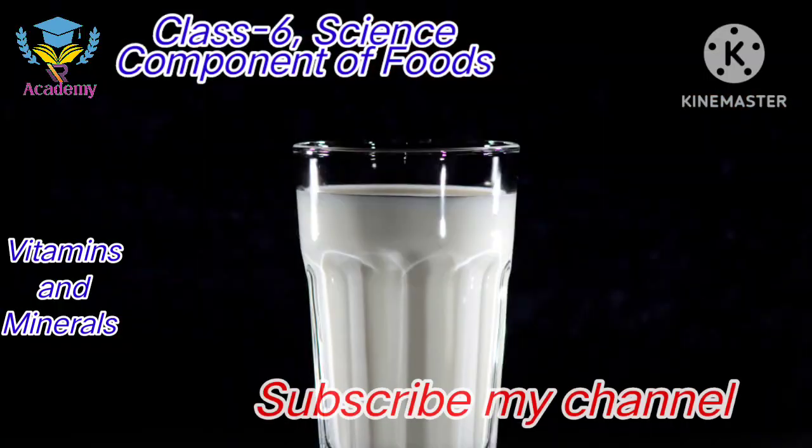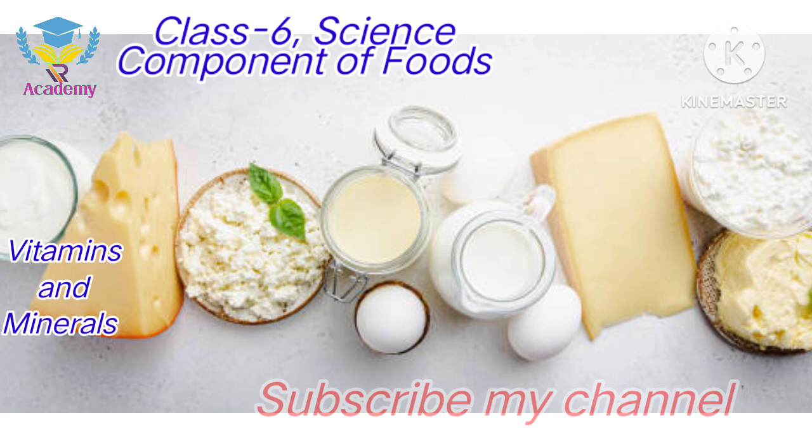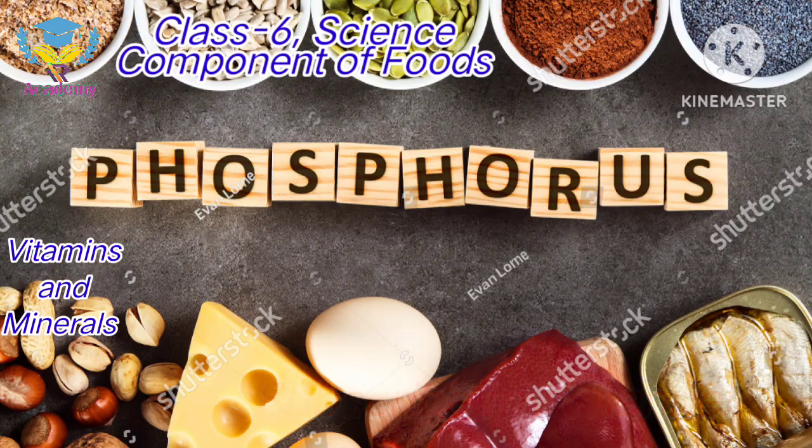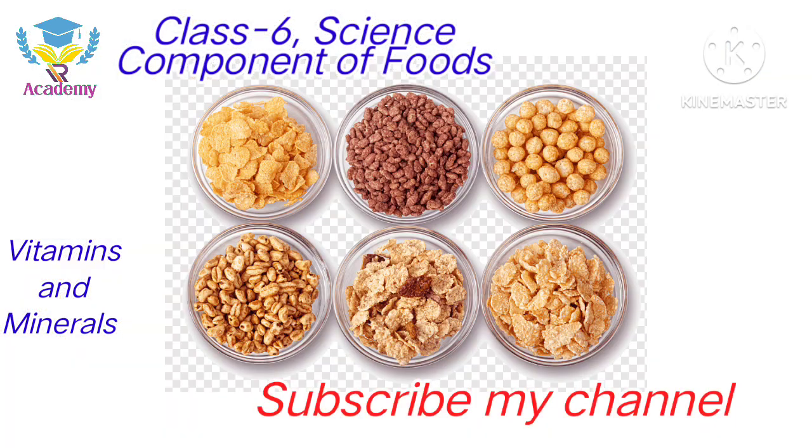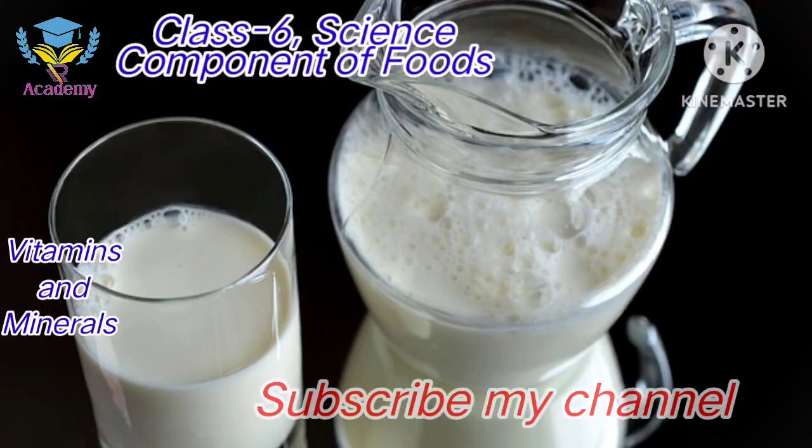The rich sources of Calcium are milk and milk products. Phosphorus also functions for healthy bones and teeth. The rich sources of Phosphorus are cereals, pulses and milk, etc.